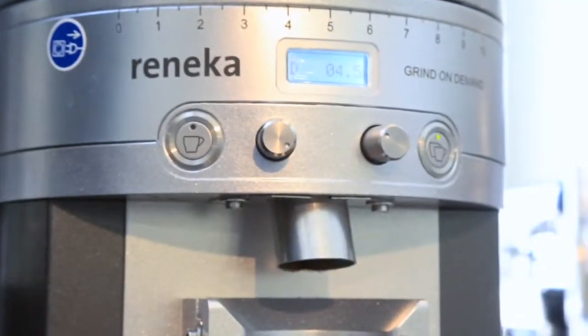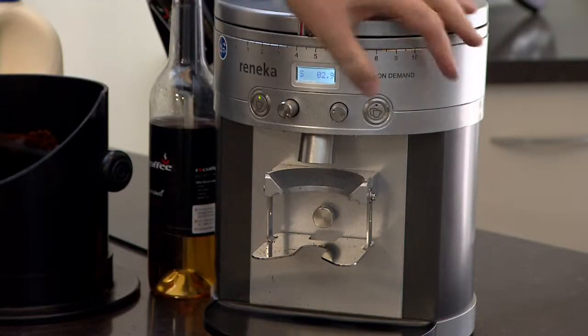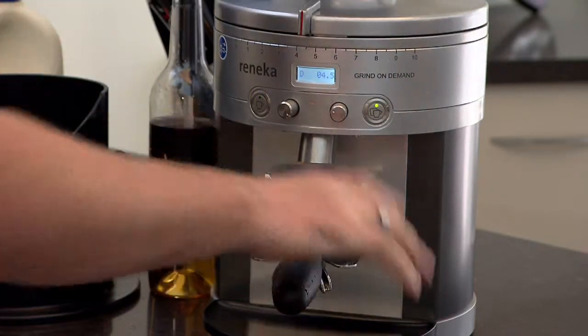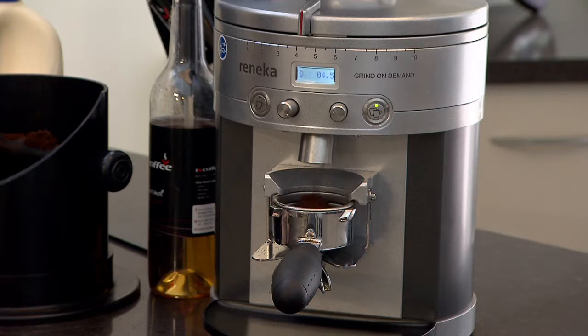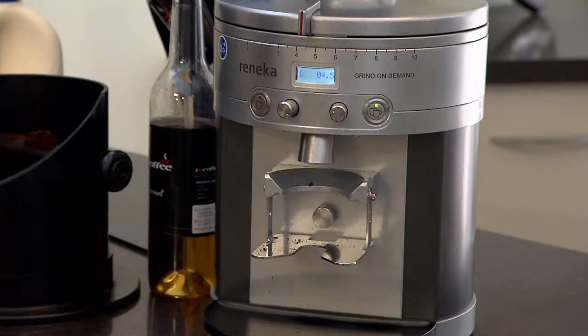Thanks again for watching the features and benefits of our world-class barista systems. Just as a recap, we showed you our Renica Bistro Profi Grind On Demand Grinder. The major benefits are: one, you're going to always get fresh coffee; two, consistent dosage, not under or over dosage, unlike a canister grinder; and three, it's going to be so user friendly for your staff to operate.